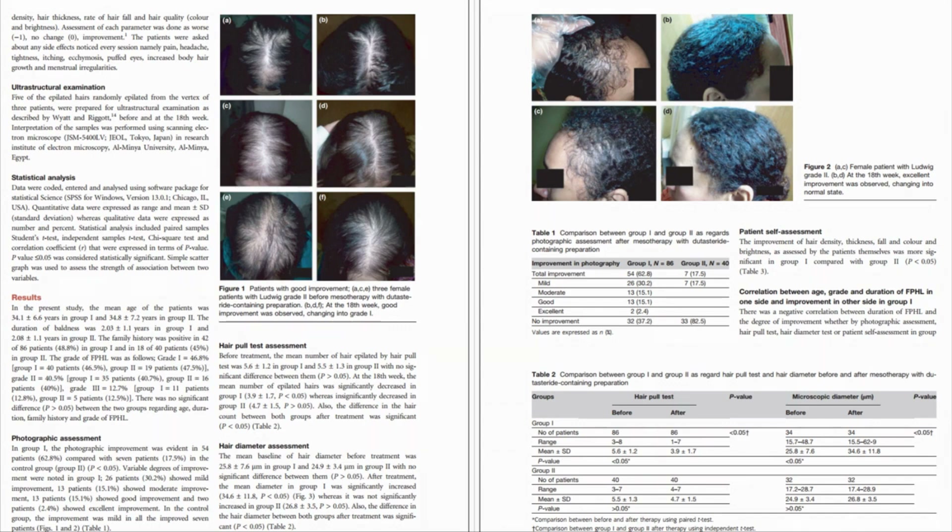Nevertheless, the study provides valuable information in the growing body of research on non-surgical treatments for androgenetic alopecia in both men and women, and it opens avenues for further exploration into mesotherapy dutasteride treatments. Overall, I would say the study is okay — it does have a lot of subjective limitations, but it does lean in the direction of mesotherapy dutasteride being a positive treatment for women.